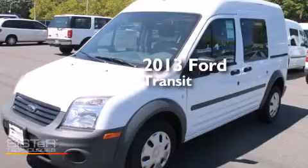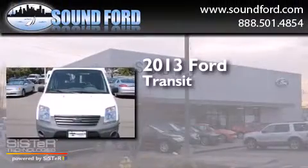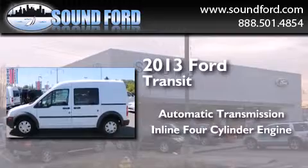This is a brand new 2013 Ford Transit Connect. This van has an automatic transmission and an inline four-cylinder engine.